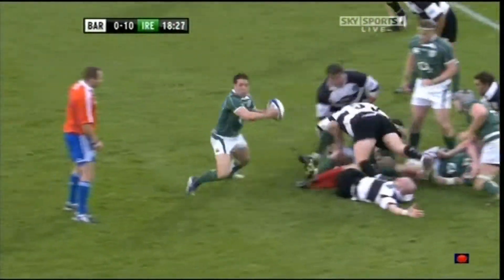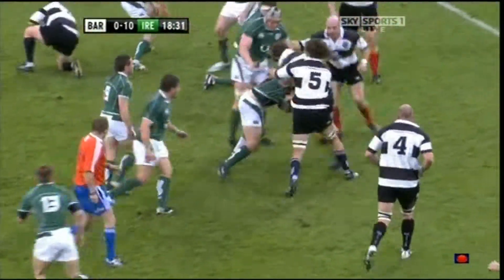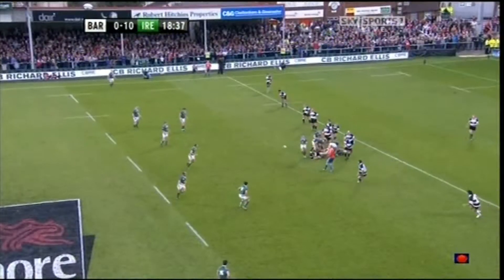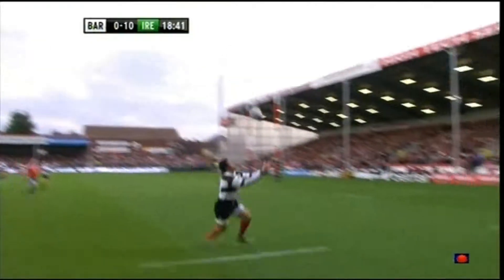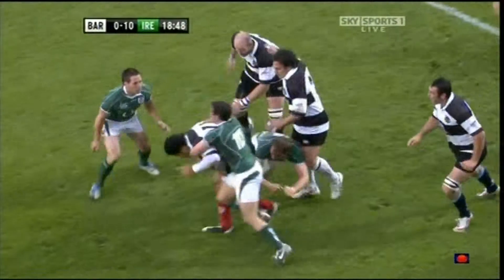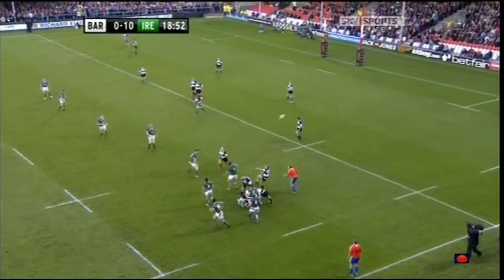Not committing too many players there, and here is Luke Fitzgerald once again, who's been heavily involved in this opening 18 minutes. The Leinster centre, come wing, come fullback. Paddy Wallace with a little chip for Duffy to chase. Across comes Lesley Vainikolo, who calls for the mark, and then goes — well tackled by Rory Best. That tap was important, but as usual it takes two or three men to bring him down.